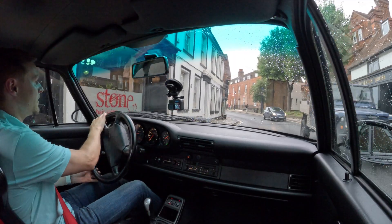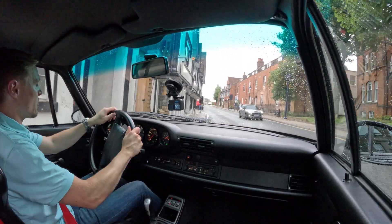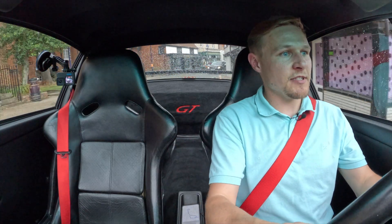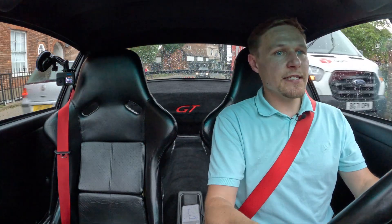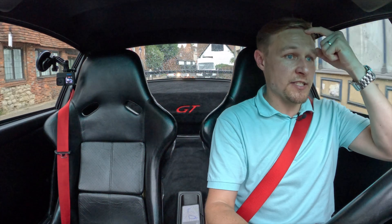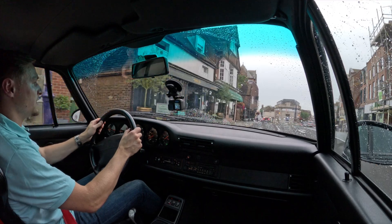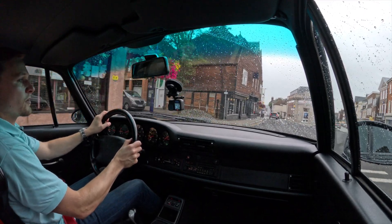I appear to have gone wrong again. I promise you I'm not doing this on purpose — it's just difficult to do a road test when you don't know where you're going. I've gone completely in the wrong direction and I'm in some sort of high street, which is exactly again where I don't want to be.